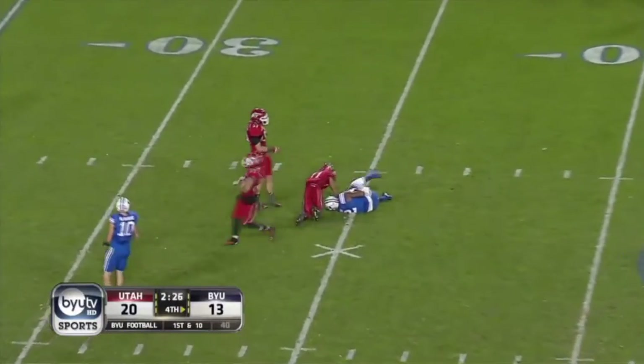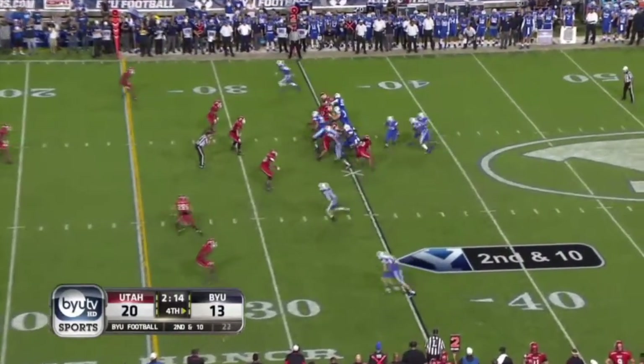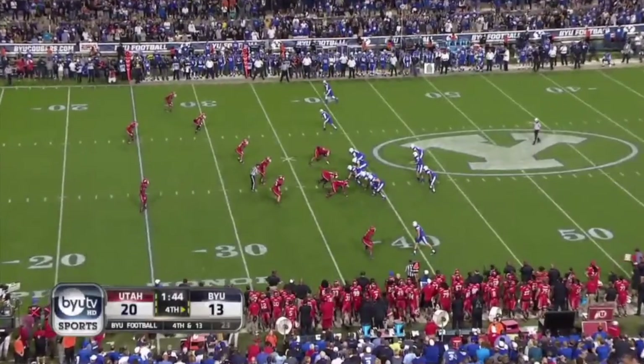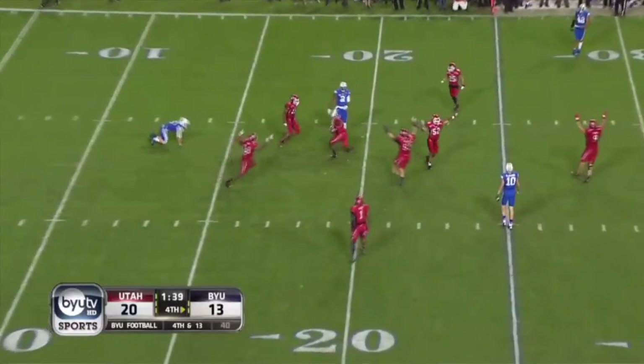Hill — sacked — what a tackle. Fourth down and long for BYU. Hill down the middle — intercepted.